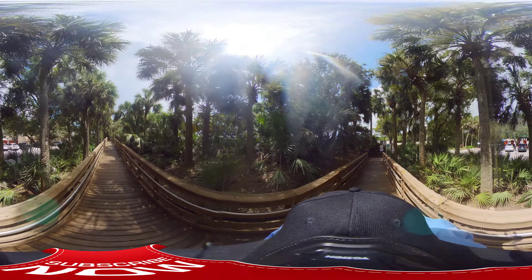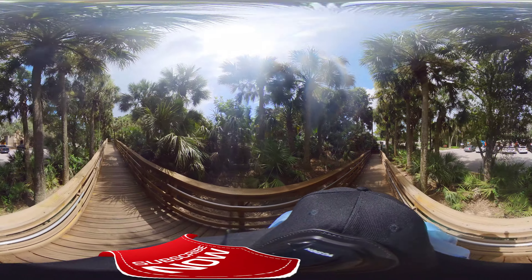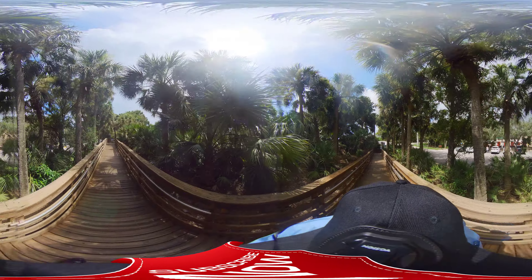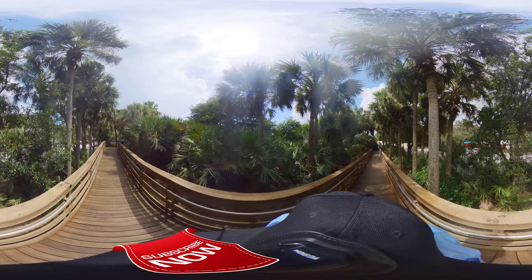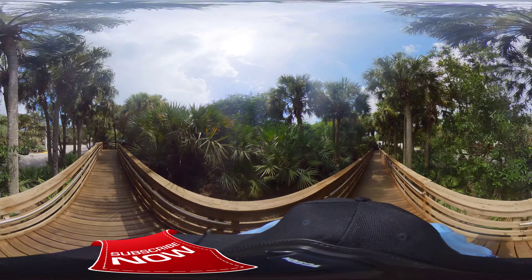This is getting really scary — this boardwalk goes way high. I wonder how deep this water gets. It even looks like they built a berm here to protect the areas from the waters. Let's see what's back here.